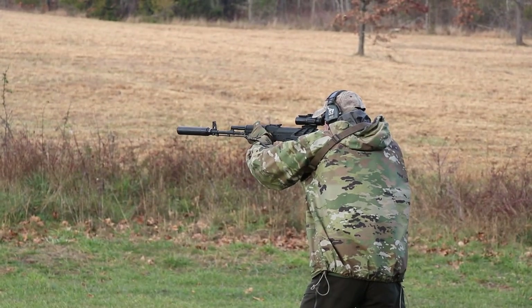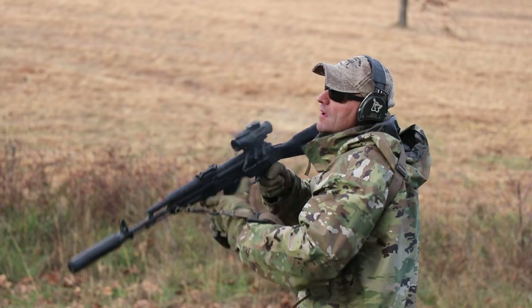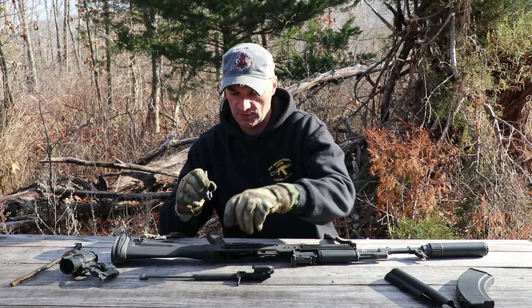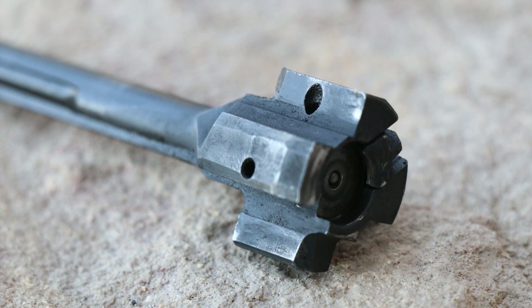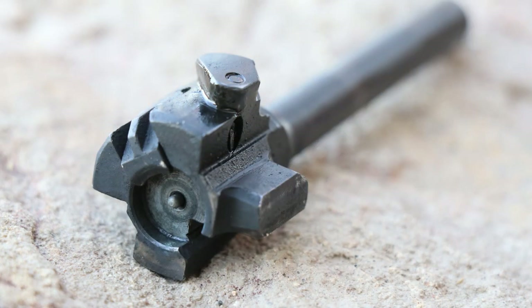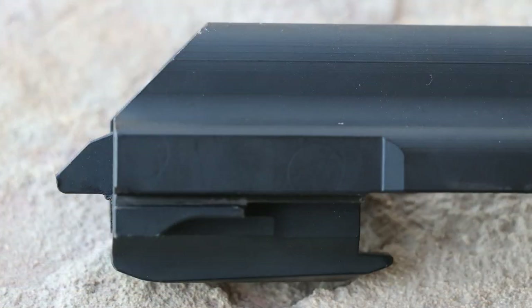I did put some oil on the bolt and into the bolt carrier after I removed the rifle from the swamp, so we don't have additional rust problems. Starting with the bolt — the locking lugs are looking awesome, flat surfaces, no steps, no deformation. Everything is looking great. The extractor claw is looking beautiful, and the firing pin is still free-floating. Everything here is looking good — if you see something I missed, let me know.